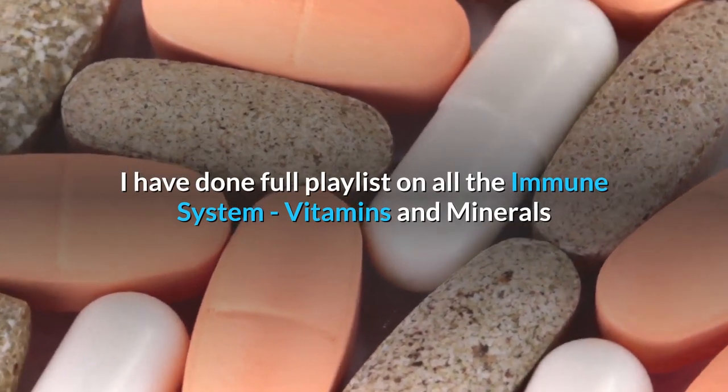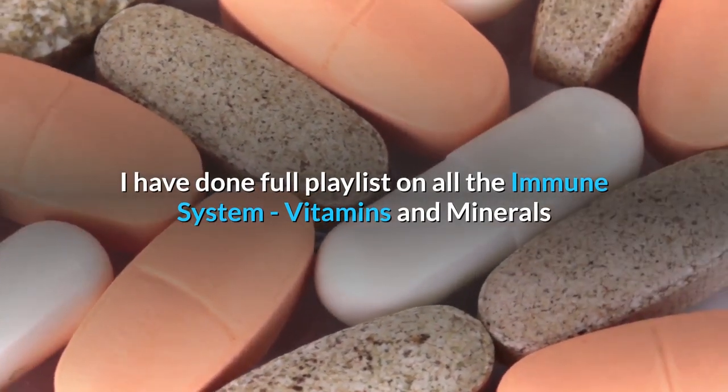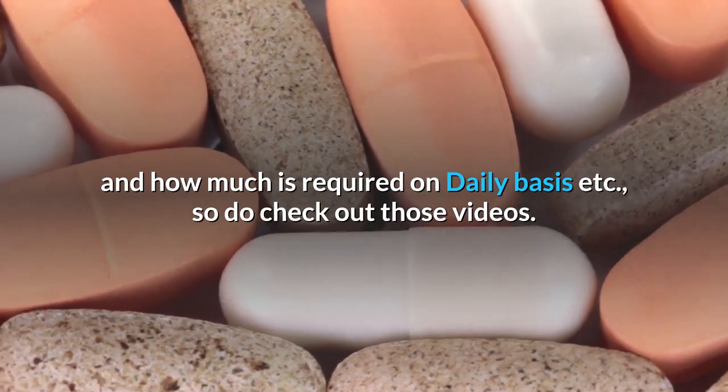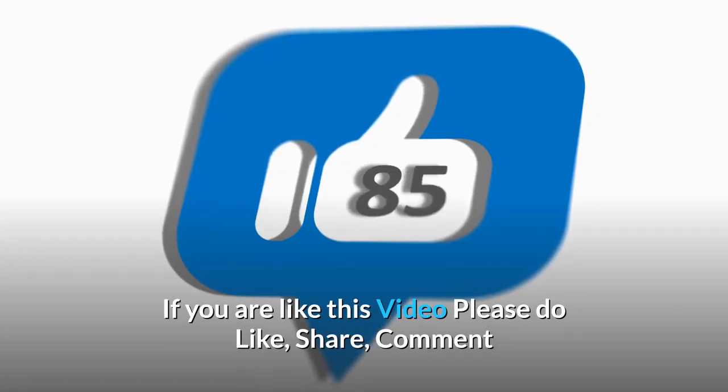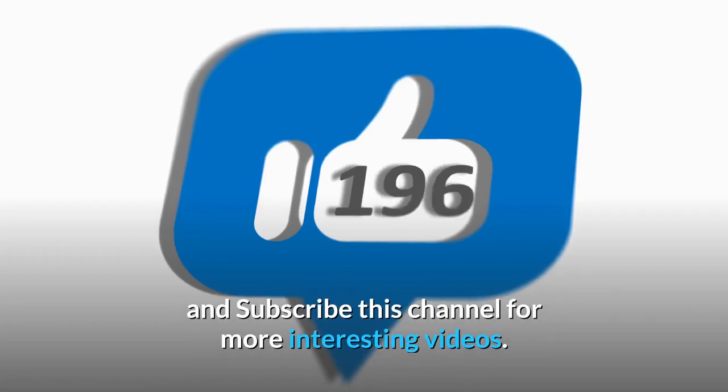I have done a full playlist on all the immune system vitamins and minerals and how much is required on a daily basis, so do check out those videos. If you like this video, please do like, share, comment and subscribe to this channel for more interesting videos. Thank you.